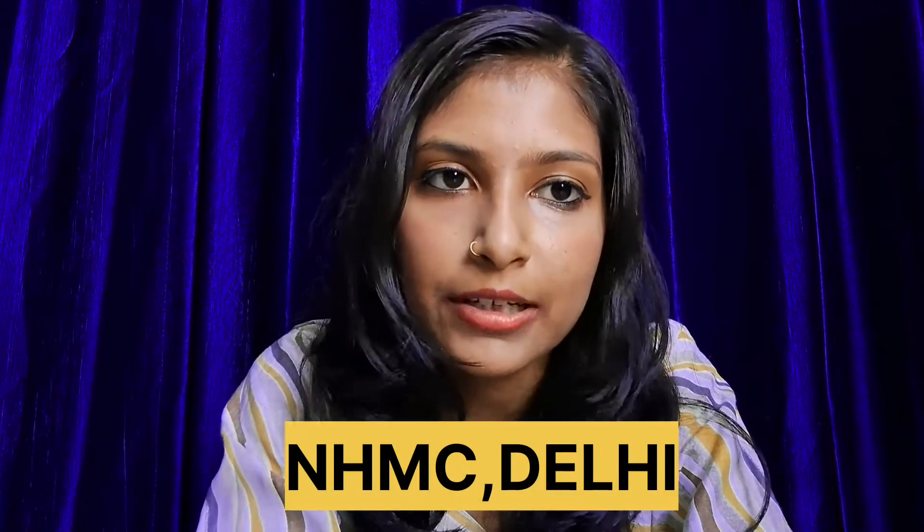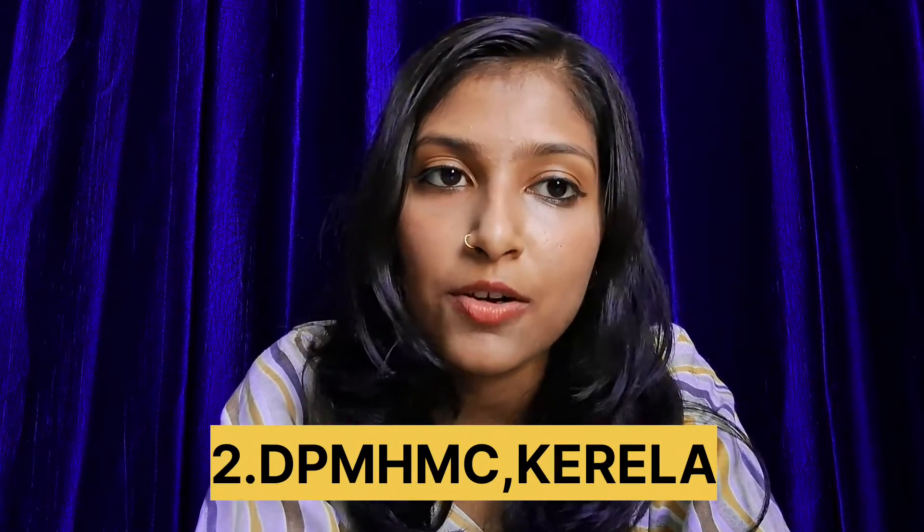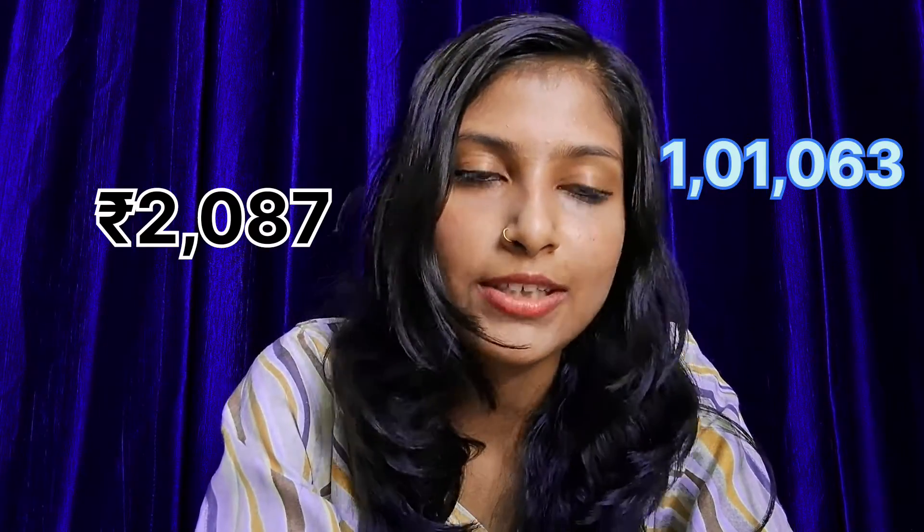Number 3rd college in this list is Nehru Homeopathic Medical College and Hospital, New Delhi. First year fees in this college is 3,420 rupees with all India cutoff of 40,661. Second college in this list is Dr. Pardhiyar Memorial Homeopathic Medical College and Hospital. First year fees in this college is 2,087 rupees with all India cutoff 1,11,063.